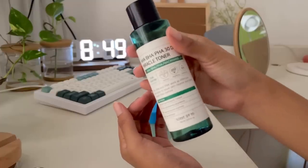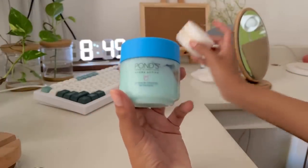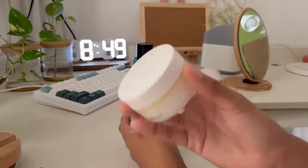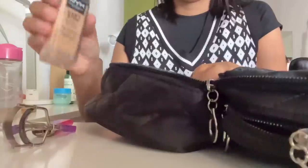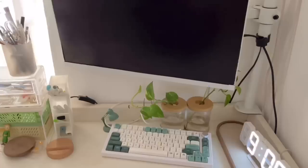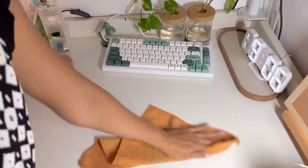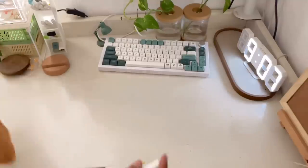I don't usually wear makeup every day because my skin is sensitive and also I'm a bit lazy about it. I just do my skincare routine: moisturizer, toner, and sunscreen. But since today I'm going to have a Zoom call, I'll put on a little makeup so I don't look so tired. Then I tidy and clean my desk so it's presentable and I can work better.